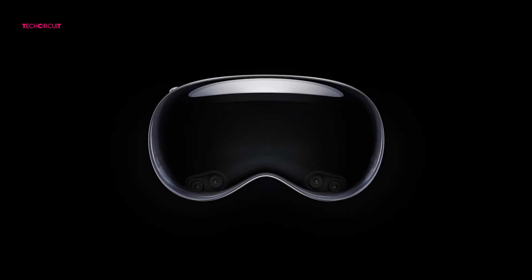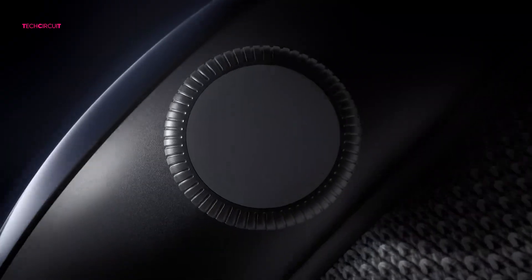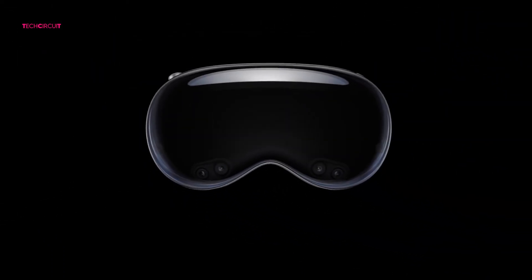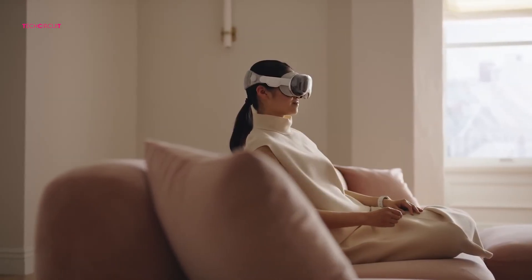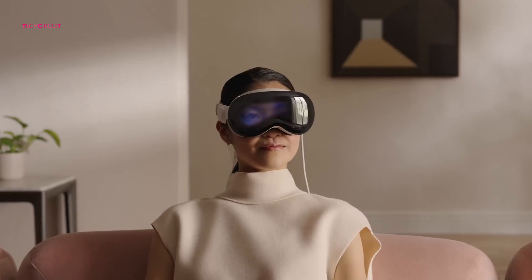Starting with design, both brands clearly took very different approaches to how a next-generation headset should look and feel. The Apple Vision Pro M5 carries forward that signature Apple aesthetic — sleek aluminum edges, a curved glass front, and a premium feel throughout. The new dual-knit band adds better balance and comfort, especially during longer sessions. But let's be honest, it's still not a lightweight headset.